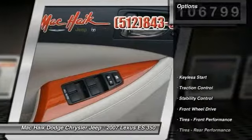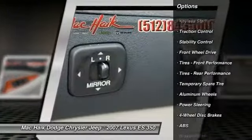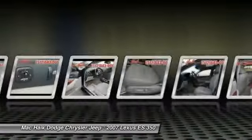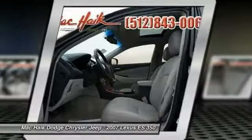Here are some of this vehicle's great options: traction control, anti-lock braking system, steering wheel audio controls, stability control, CD changer, power passenger seat, power steering, adjustable steering wheel, driver airbag, and floor mats.